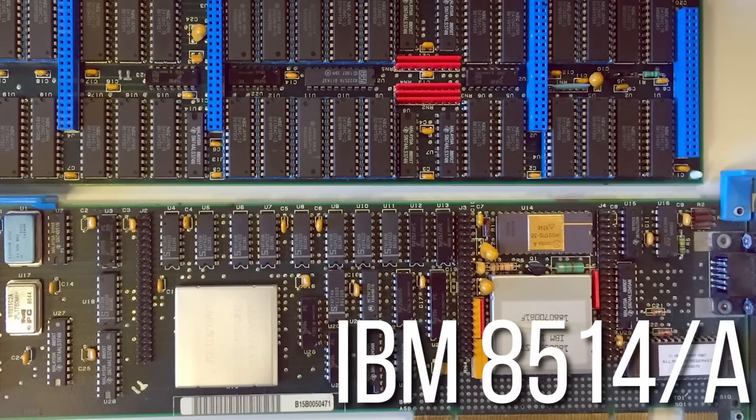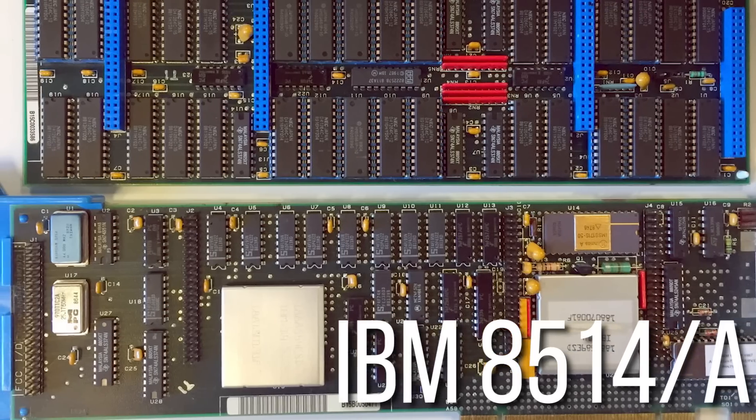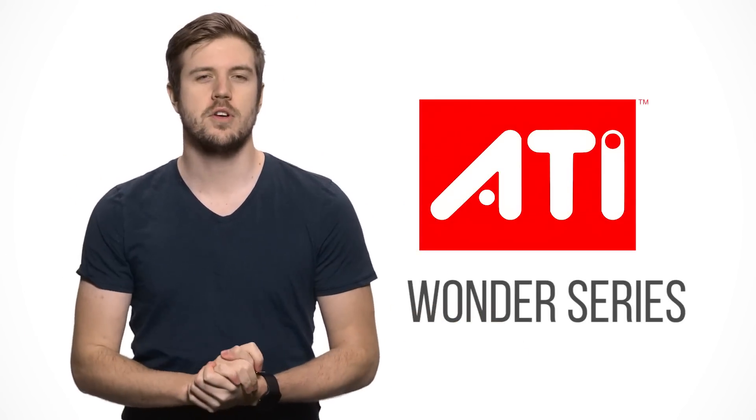One particularly popular early video card was the IBM 8514-A from 1987, which supported 256 colors and took care of common 2D rendering tasks like drawing lines on screens much faster than a regular CPU could handle. Thanks to its low cost, it spawned a number of clones and paved the way for further advances in 2D graphics. It was also around this time that a small Canadian company named ATI started producing its own graphics cards, notably the Wonder series — one of the first consumer product lines to support multiple monitors, as well as the ability to switch between a number of different graphics modes and resolutions, which was uncommon at the time.